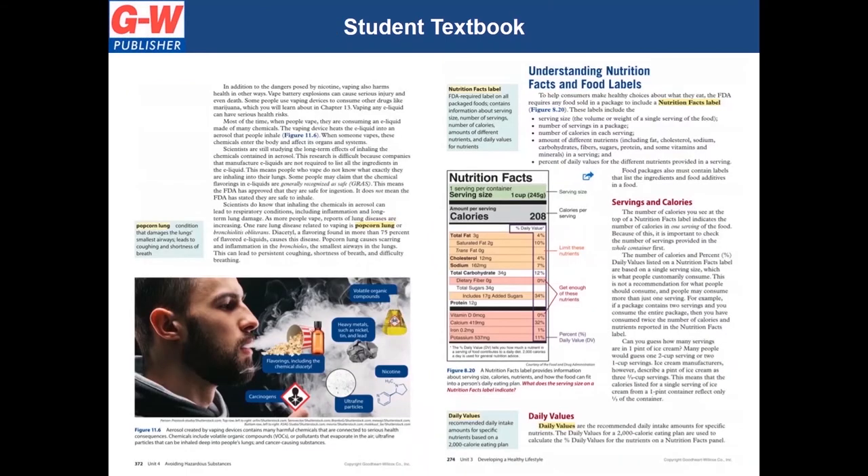This new textbook offers current topics that older curriculum might not provide, such as opioid use, vaping, self-compassion, human trafficking, and online behavior. For topics that change over time, such as dietary guidelines, the nutrition facts label, and environmental protection and responsibility.